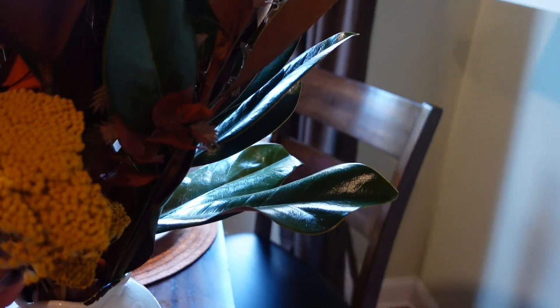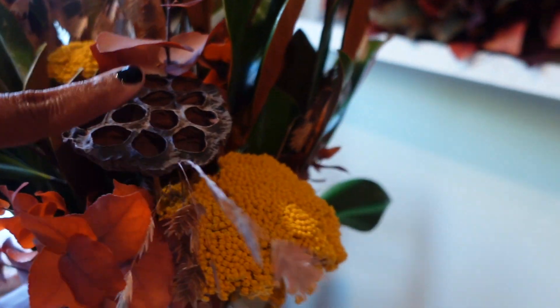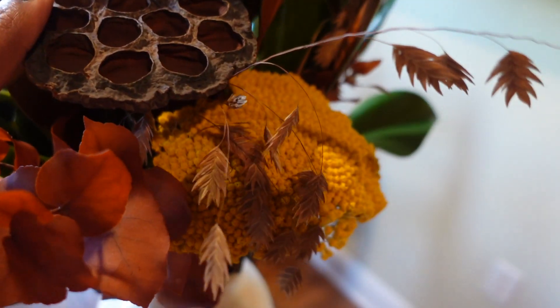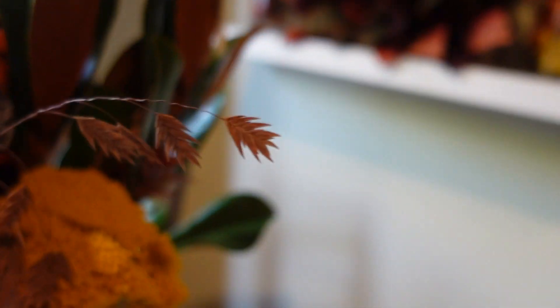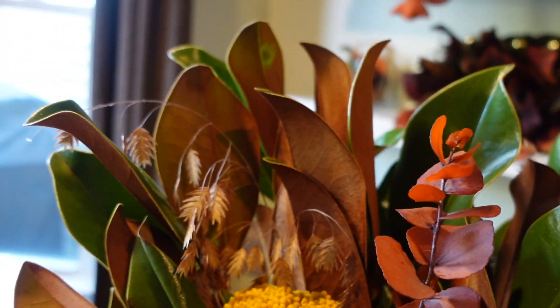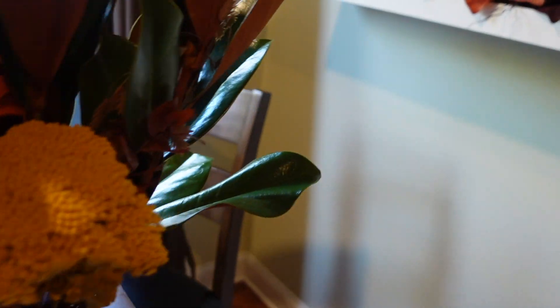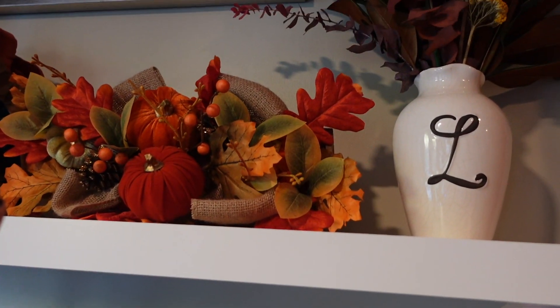Let me take this down and show you guys — so we have some magnolias, some eucalyptus, and these other flowers — she told me the name but I totally forgot. And we just have these little yellow ones here — it's like a yellowy color. I love all of these colors. I absolutely love these magnolias.